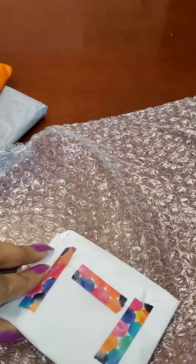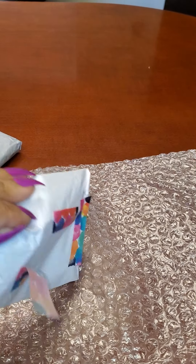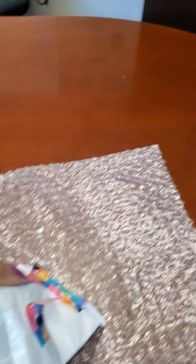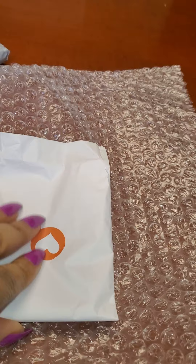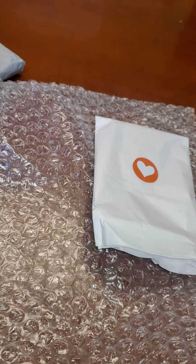She packs everything up so pretty. The washi tape is cute. Let's see what we have in here — she does such a good job. Look at that, this is super cute. I love this. It's the little things that make me happy.